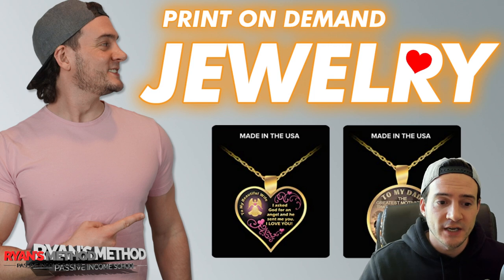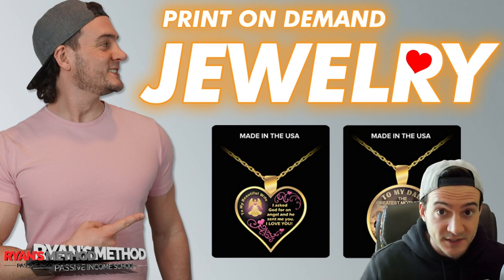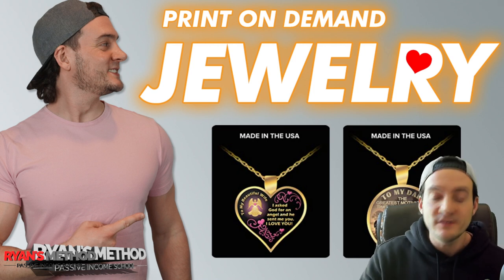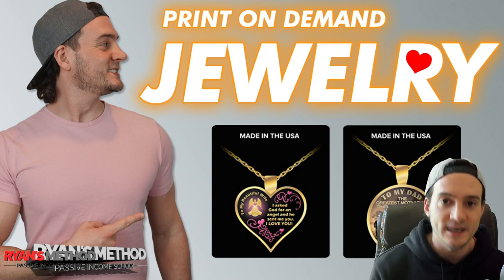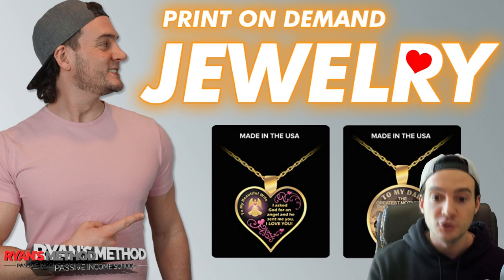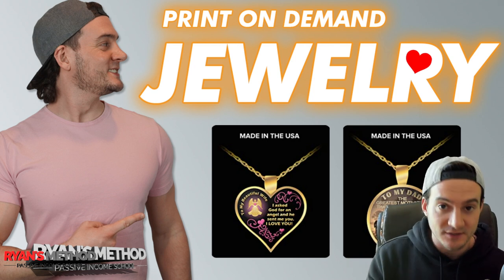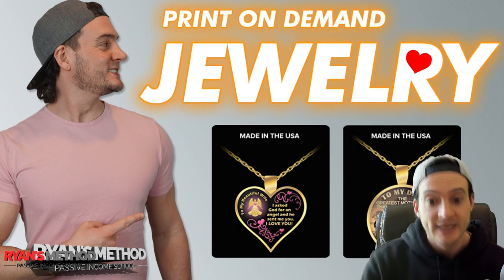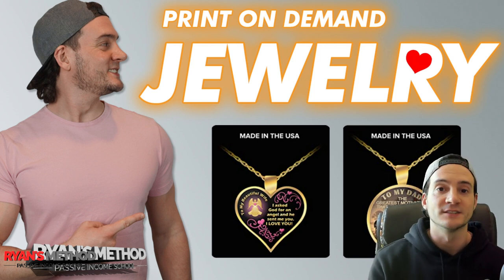About two weeks ago I shared a video talking about Gearbubble doing a pretty awesome deal for lifetime integrations, and I know some of you took advantage of that. Even if you didn't, you can still sign up for Gearbubble for free — you just don't get automatic fulfillment of your orders. But if you want to try selling some print-on-demand jewelry, this video is for you.